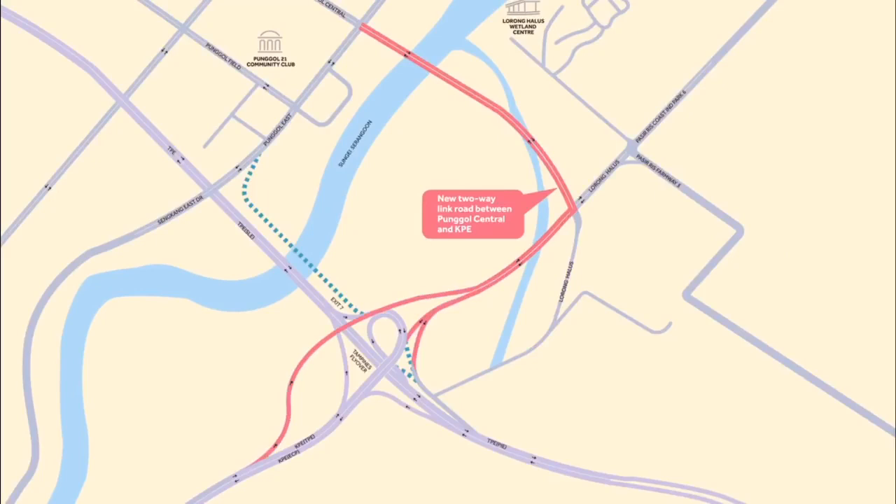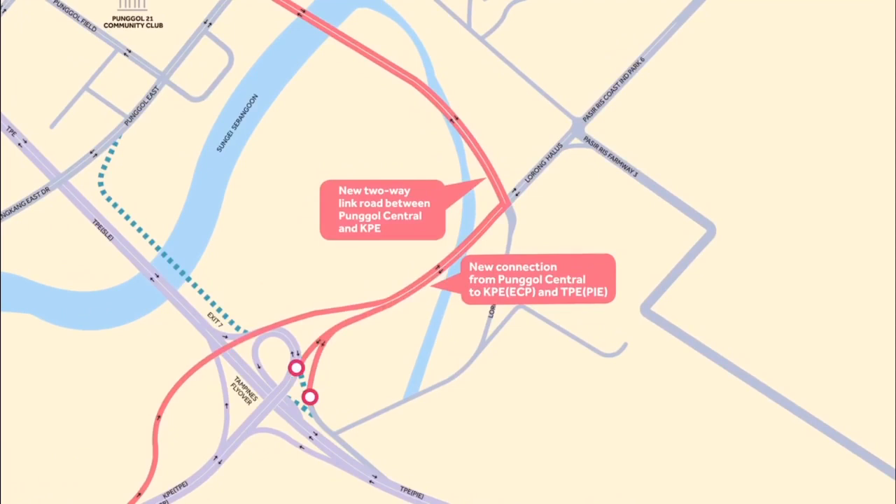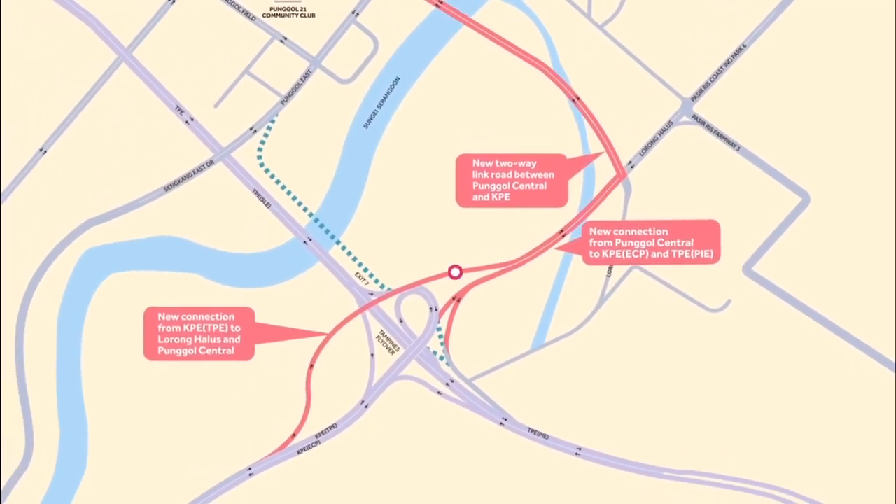The new road from Pongol Central to KPE TPE will open on 25 November 2018. Motorists travelling from Pongol East and Pongol Central to KPE towards ECP and PPE towards PIE can use the new road. Motorists travelling from KPE TPE to Pongol Central and Lorong Halus can use the new road for more direct access to their destination.